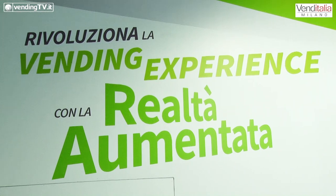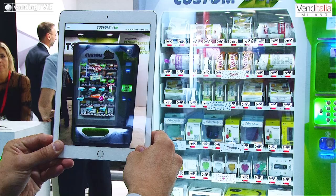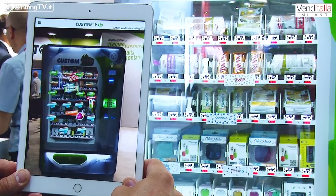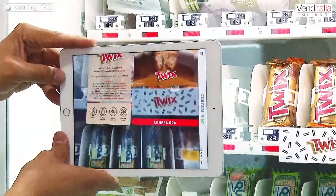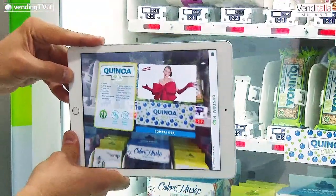Cos'è la vending experience con la realtà aumentata? È una realtà nuova che può avere l'utente davanti alla vending machine: si interfaccia attraverso il suo smartphone inquadrando i prodotti della vending machine e da qui scaturiscono una serie di contenuti, di foto, di video, con cui a livello emozionale il prodotto stesso si racconta di più al consumatore. Diamo anche informazioni sul contenuto dei prodotti, gli allergeni, se è un prodotto che può avere glutine, se è vegano.